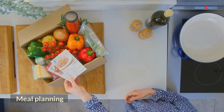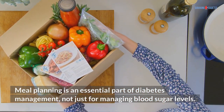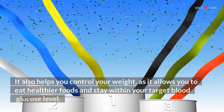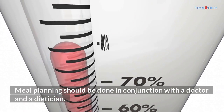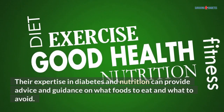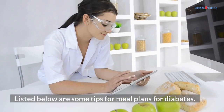Meal planning is an essential part of diabetes management, not just for managing blood sugar levels. It also helps you control your weight, as it allows you to eat healthier foods and stay within your target blood glucose level. Meal planning should be done in conjunction with a doctor and a dietitian. Their expertise in diabetes and nutrition can provide advice and guidance on what foods to eat and what to avoid.